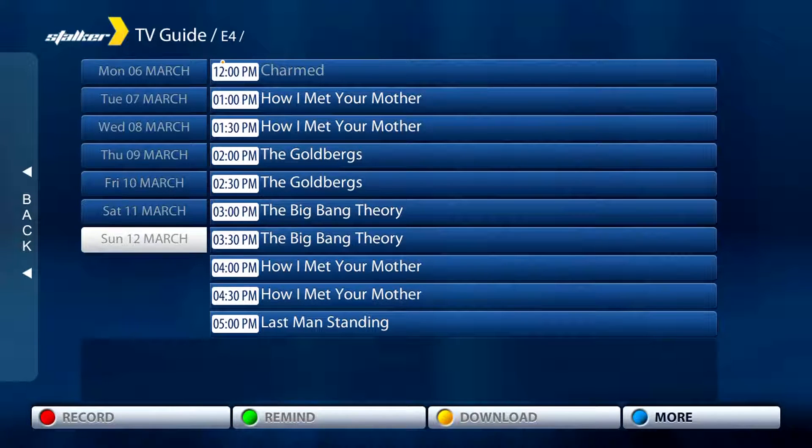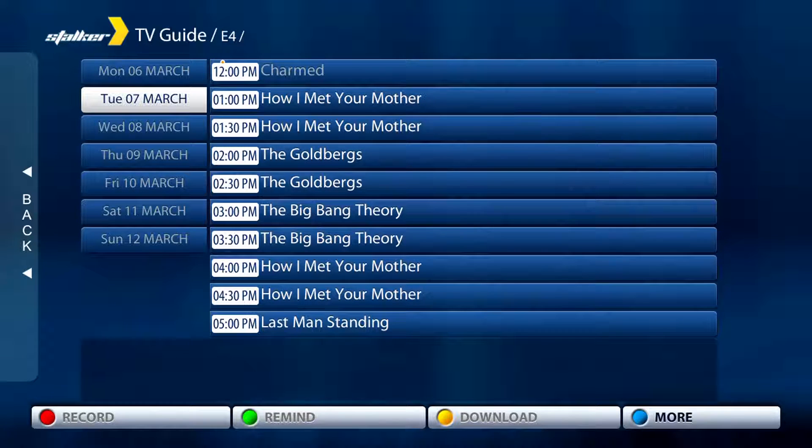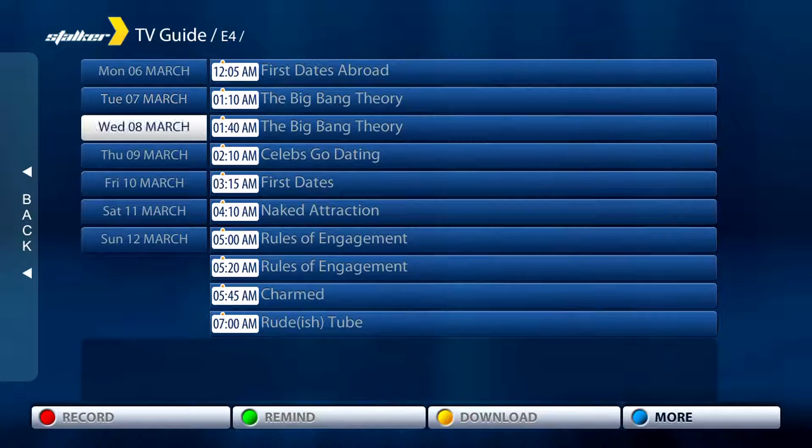If we press the left arrow once, the indicator bar will move across to today's date on the left-hand side. We can now use the up arrow to navigate to previous dates. To select a date, press OK when the indicator bar is on it, and you will see the list of programs on the right-hand side change — they are now showing the programs that aired on the selected date.